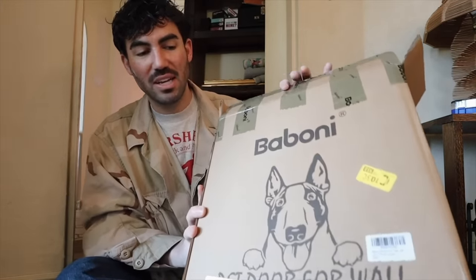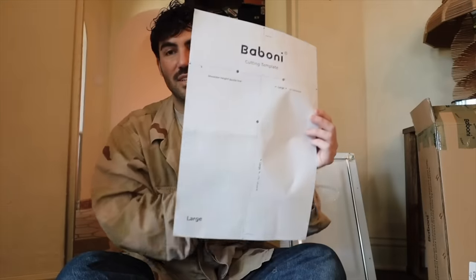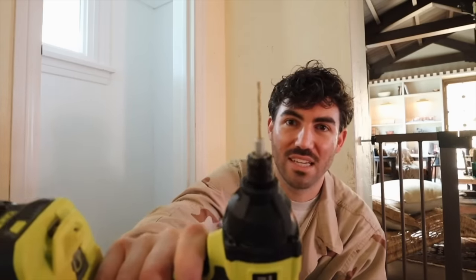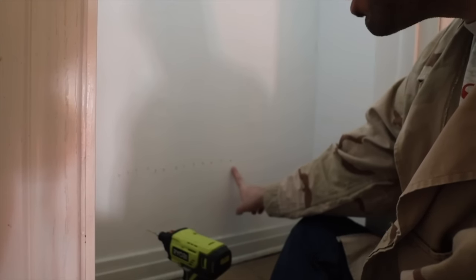It seems like a pretty straightforward process. It comes with a template — first you find the studs, hang the template up, drill a hole in each corner, cut out the wall with a jigsaw, and then do it on the other side of the exterior wall. Since this is an old house, the walls are lath and plaster, which means you can't use a stud finder. Instead, get a really skinny drill bit and just start drilling tiny little holes in your wall until you hit a stud.